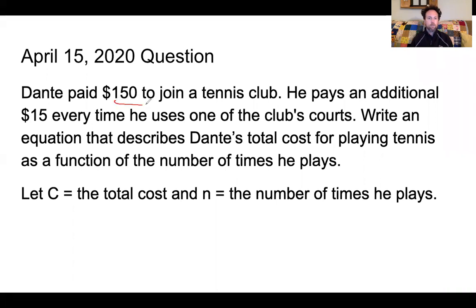Now when I go in, I'm going to circle my numbers first and foremost. I've got 150 and 15, but I also have these two given variables. They tell us which variables to use. If I circle the numbers and then underline the question in blue — we are to write an equation that describes Dante's total cost for playing tennis as a function of the number of times he plays. So we know that when we come down here, you're not going to find a single numeric answer. It's not asking you to find the total cost for a specific number; it's asking you to write an equation.